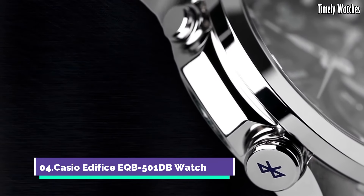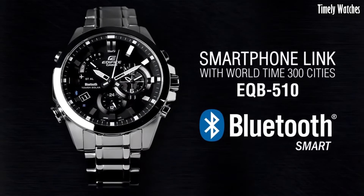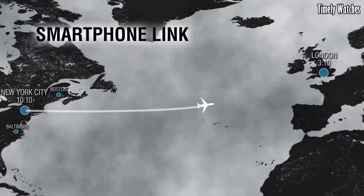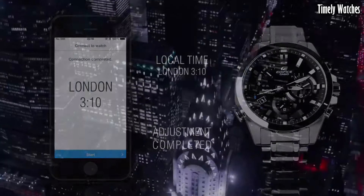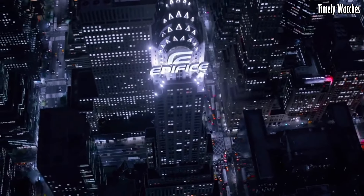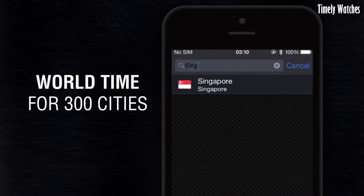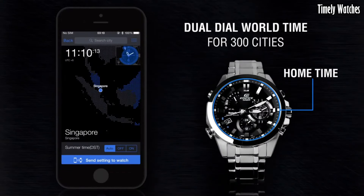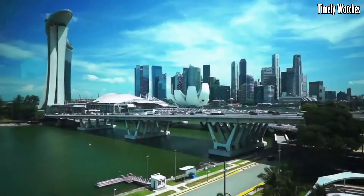Number 4. The Casio Edifice EQB-500 1DB Watch is a high-functioning watch with various features. It offers Bluetooth connectivity, allowing it to sync with your smartphone for accurate timekeeping, automatic adjustments, and world time updates. This watch displays the time, date, and day of the week. It features a chronograph function for measuring elapsed time and includes an alarm. It also tracks multiple time zones, making it ideal for travelers.